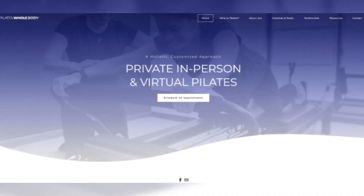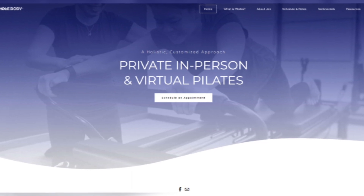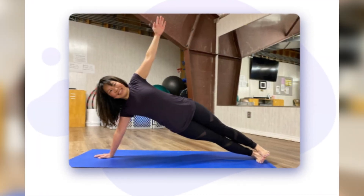If folks want more information about your Pilates, where can they go? They can go to www.PilatesWholeBody.com.